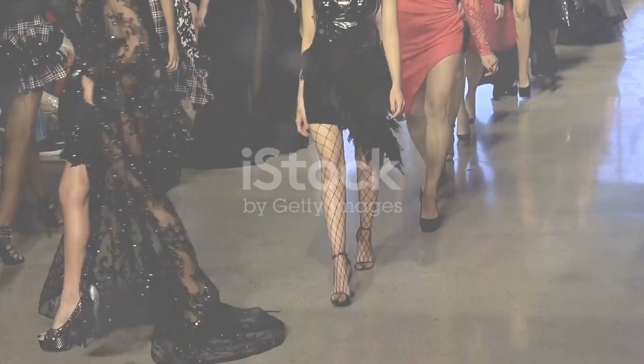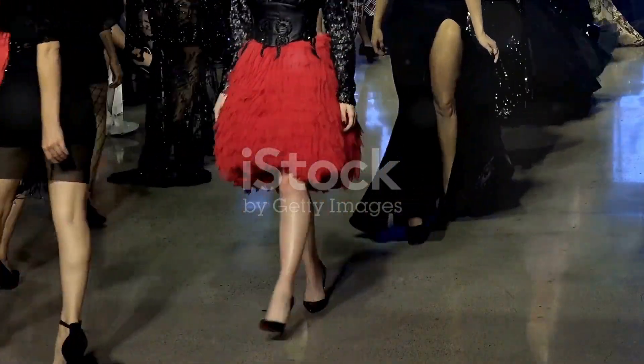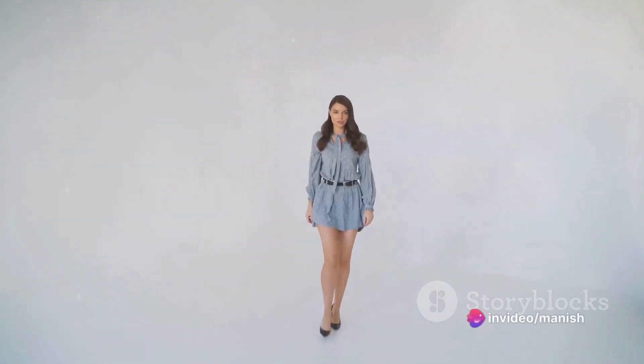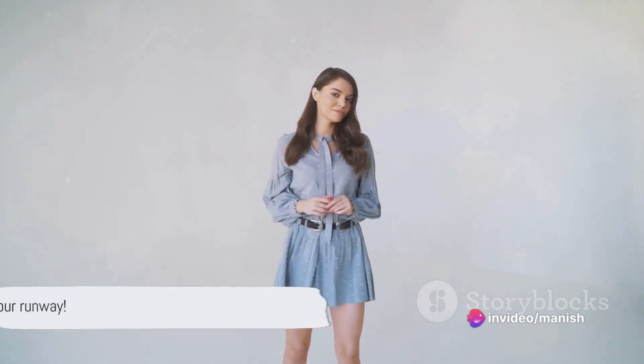First up, let's talk about the power of the catwalk strut. Supermodels have perfected this confident and powerful walk, and you can too. Mimic their graceful movements, keep your chin up high, and unleash your inner confidence. Remember, the world is your runway.